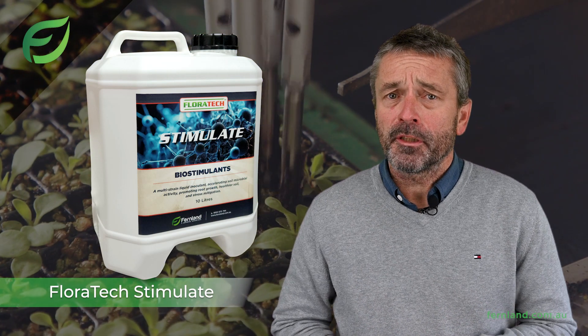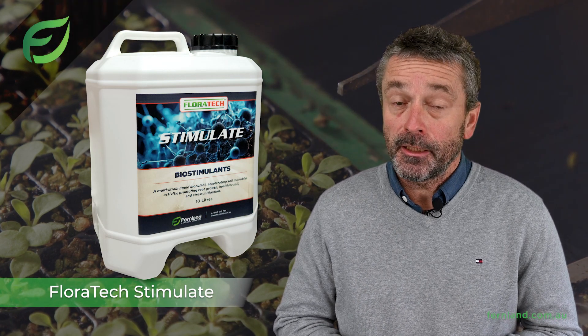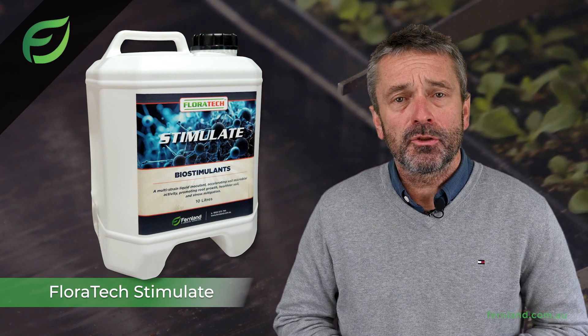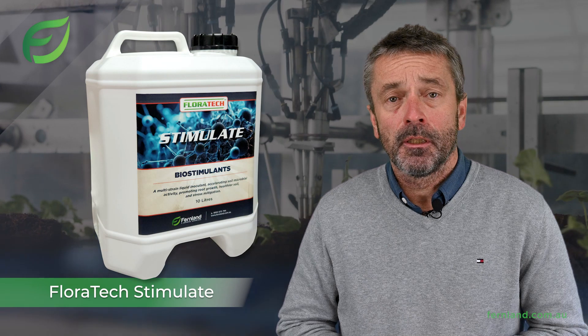What makes Floratec Stimulate different? It starts by serving as a food source to feed soil-borne microbes, essentially kick-starting your soil's ecosystem. When added to the soil, it accelerates the existing microbial level up to 10 times, meaning your soil becomes a bustling hub of microbial activity.